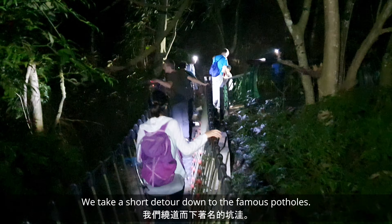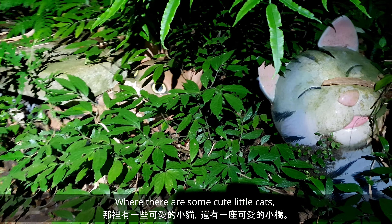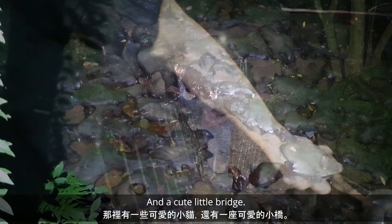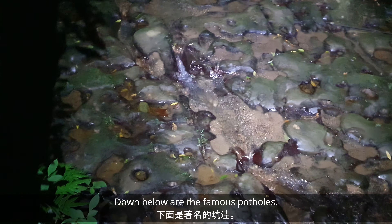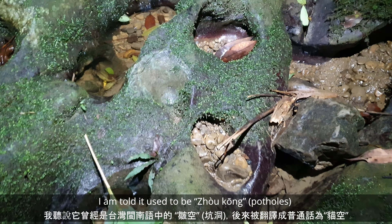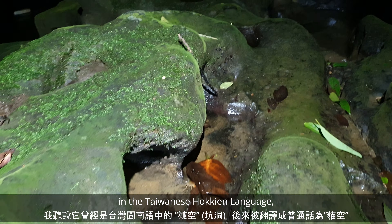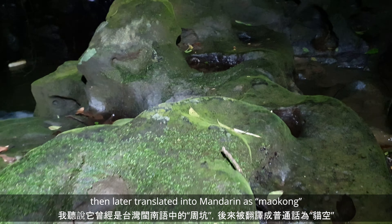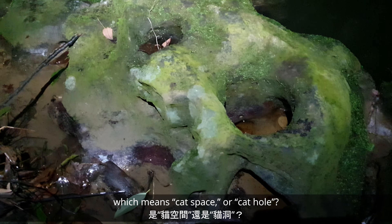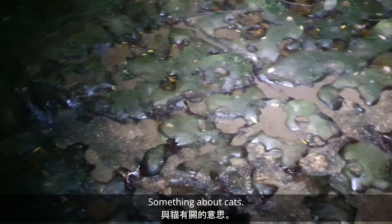We take a short detour down to the famous potholes, where there are some cute little cats and a cute little bridge. Down below are the famous potholes caused by swirling currents. I'm told it used to be called 'zhou kong' in the Taiwanese Hokkien language, then later translated into Mandarin as 'Maokong,' which roughly means cat's face or cat hole — something about cats.